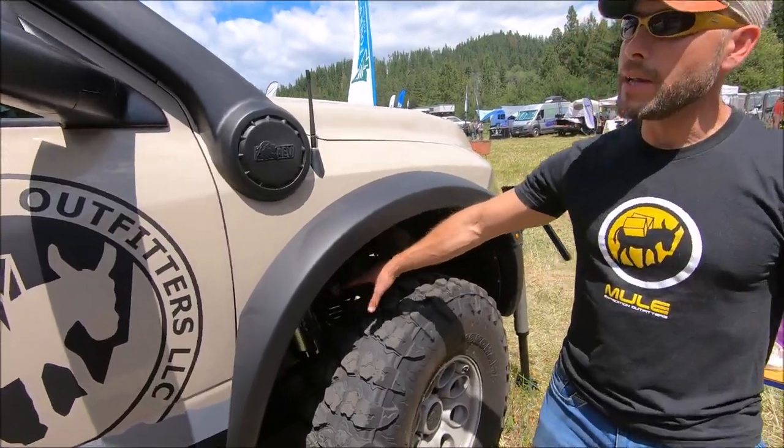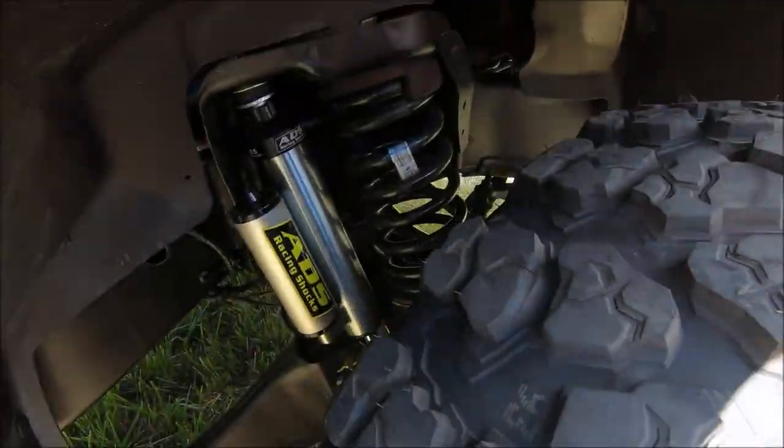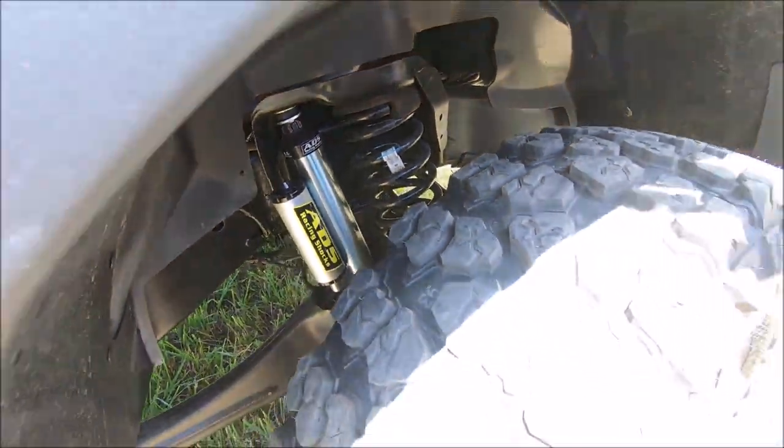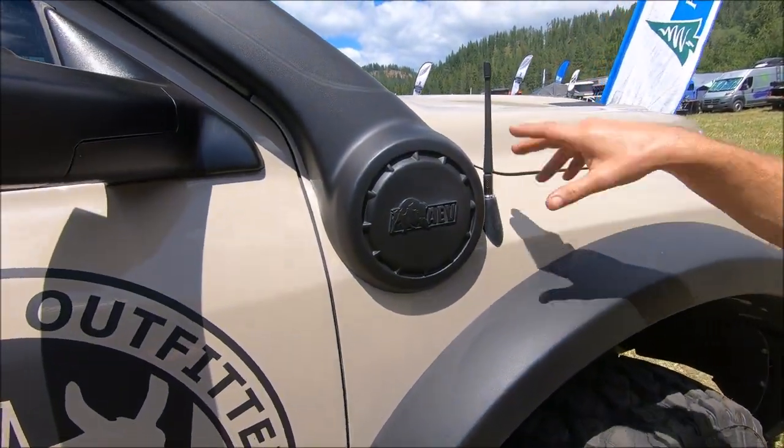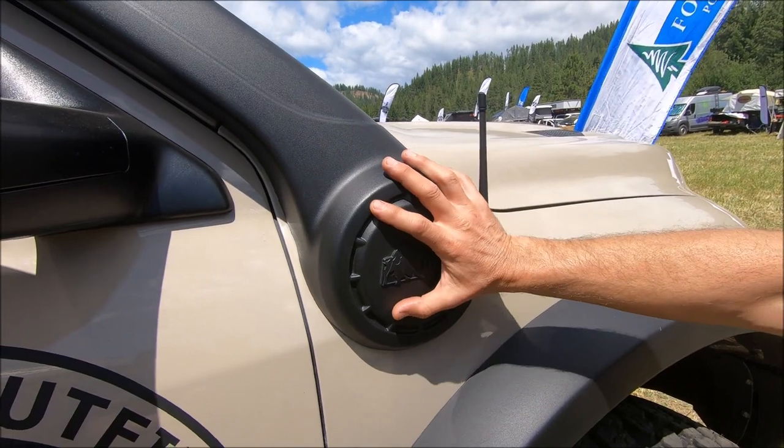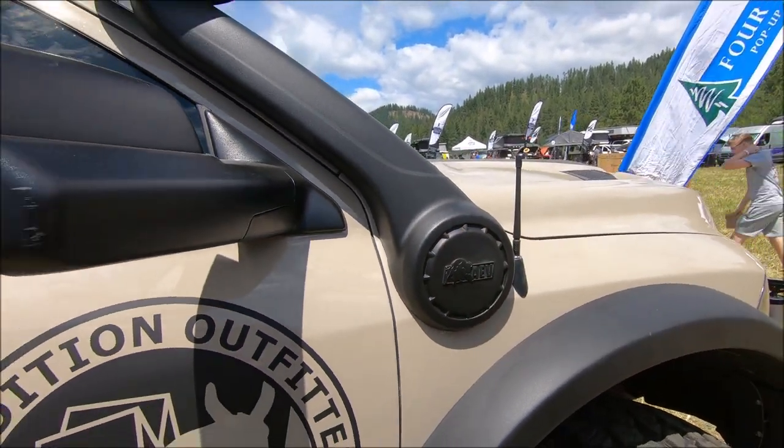On the front of the truck, the ADS shocks give us a really nice ride. We also changed out the standard whip antenna for a stubby one, which works well with the AEV snorkel.